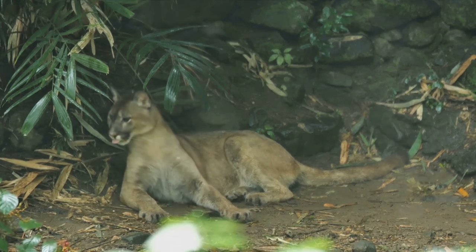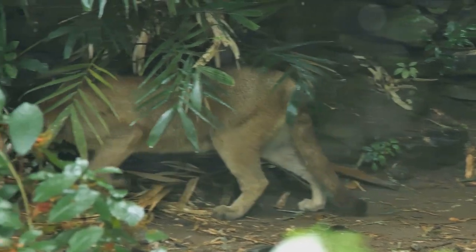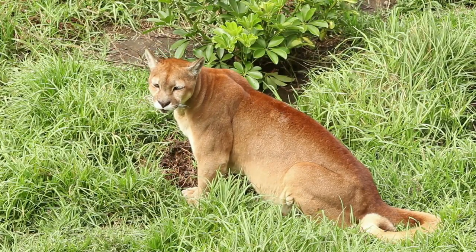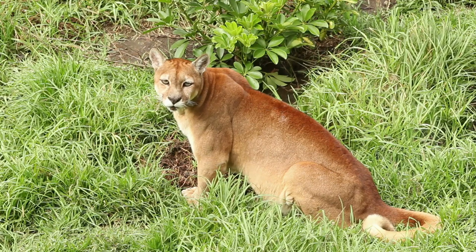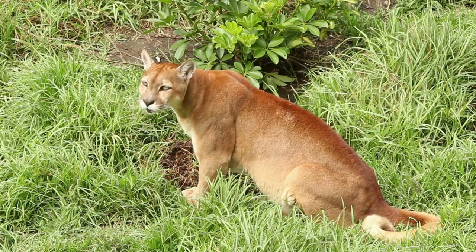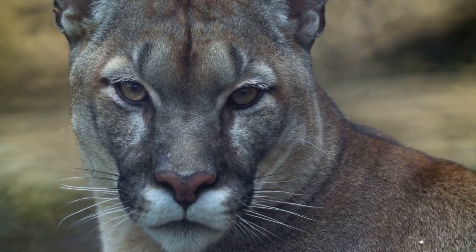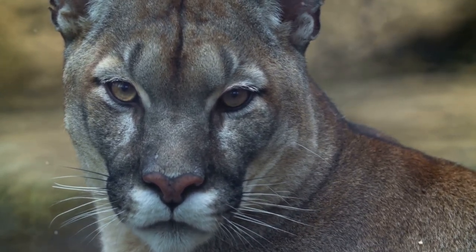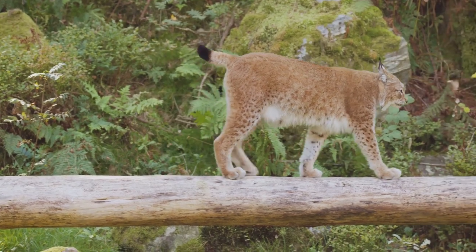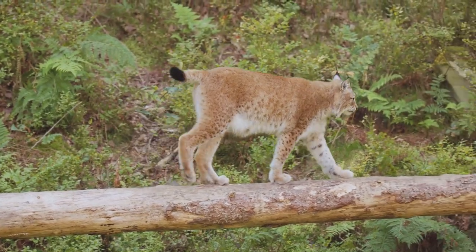Surviving in the high altitudes of the Andes requires special adaptations, and the puma is no exception. It has a large lung capacity to compensate for the thin mountain air, and its wide paws act like snowshoes in the snowy Andean peaks. Its long, thick tail aids in balance while navigating rocky terrain, and its retractable claws provide excellent grip for climbing and capturing prey. Every aspect of the puma's life, from its physical characteristics to its hunting techniques, is shaped by the mountainous landscape it calls home — a creature that embodies the harsh beauty of the Andes, a symbol of strength, power, and adaptability.